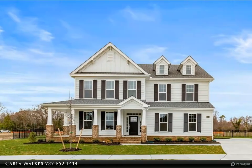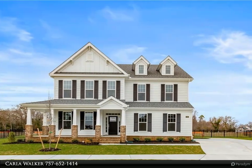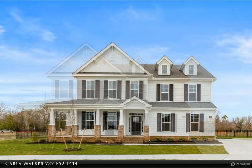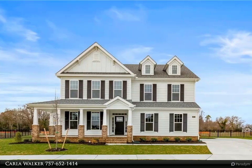This Berkshire Hathaway Home Services RW Town Realty property video is presented by Carla Walker. Welcome to the Belhaven model by Weatherington Homes in the Reserve at Cedar Point — brand new homes tucked inside a beautifully established golf and country club community.